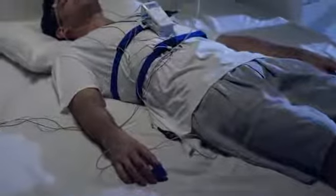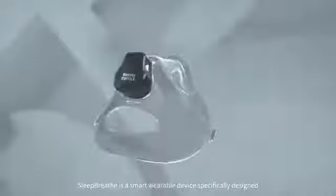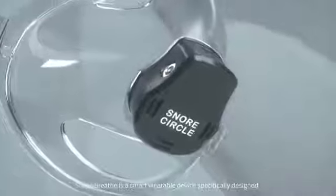Conventional apnea monitoring not only requires hospital visits, but it's both inconvenient and expensive. Sleep Breath is a smart wearable device specifically designed to monitor sleep apnea at home.